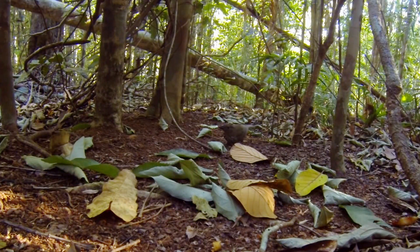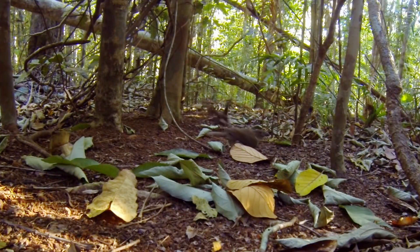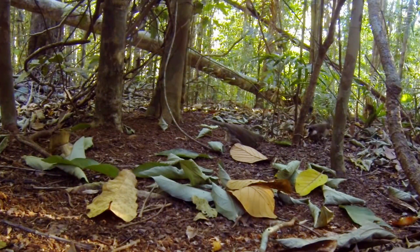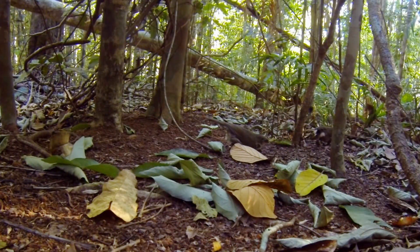There he goes. This is where he really needs to impress. Look at him dancing, popping and lunging about his stage. There go his wings, spread wide. If she's impressed, it won't be long before they mate.